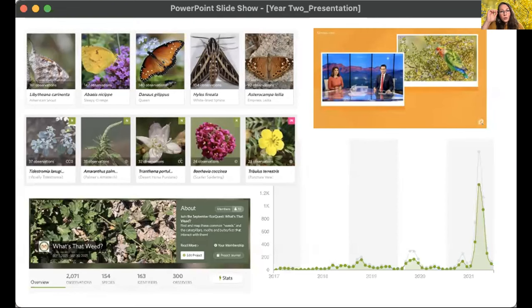An important part of the project is EcoQuest. In addition to the overall project, we have monthly challenges to look for certain plants or ecological interactions. Our most popular EcoQuest in year two was 'What's That Weed?' in September. We had a burst of weeds followed by a major abundance of butterflies and moths after the monsoon rains — an opportunity to teach about non-native and native plants considered weeds and document the butterflies and moths that might use them. We had about 2,000 observations total — 1,860 moths and butterflies representing 143 species, and 209 observations of 11 plant species.